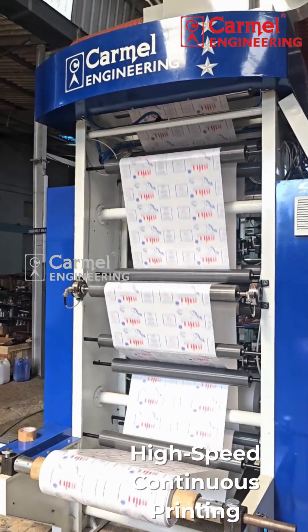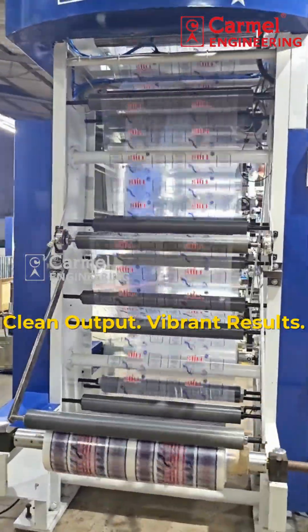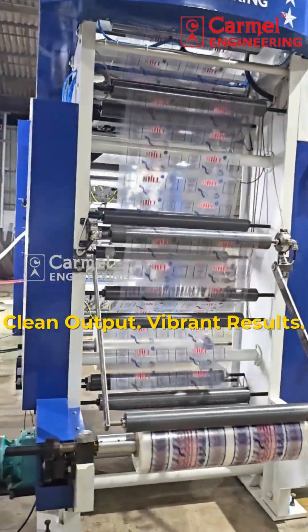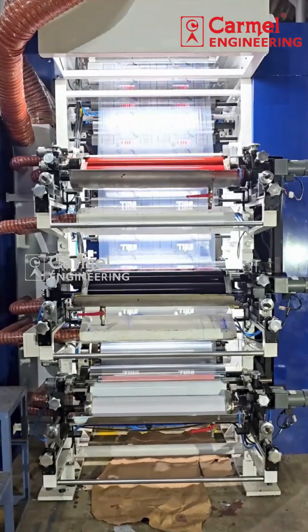Engineered for high-speed, continuous printing on flexible substrates with uniform color consistency. Ideal for packaging industries, delivering bold, vibrant and accurate prints every time.